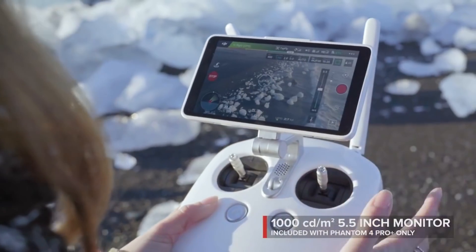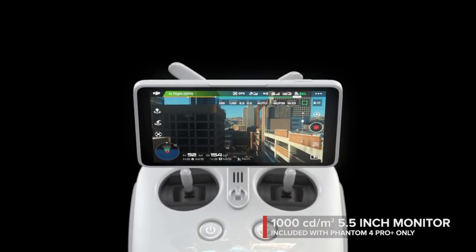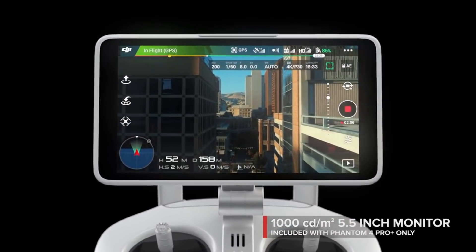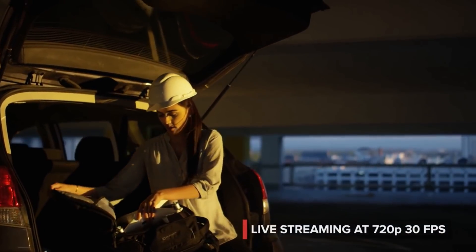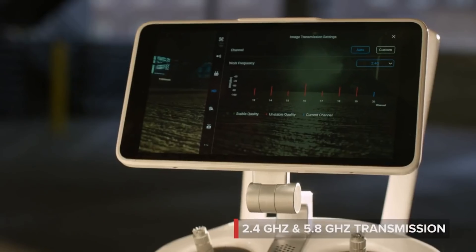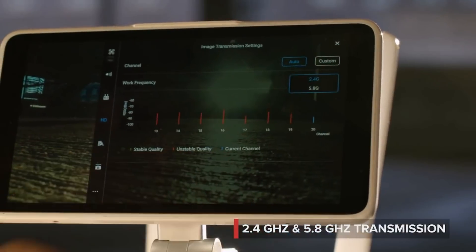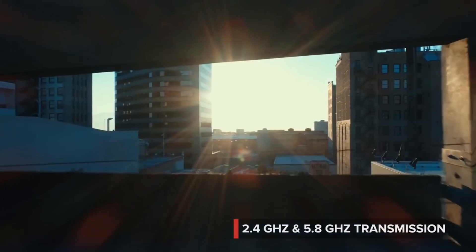See your shot clearly even in direct sunlight with the new ultra-bright 5.5-inch monitor that's more than twice as bright as most tablets. Inside is DJI Lightbridge technology. It automatically detects interference and switches from 2.4 to 5.8 gigahertz transmission at takeoff, cutting through the noise for more reliability.